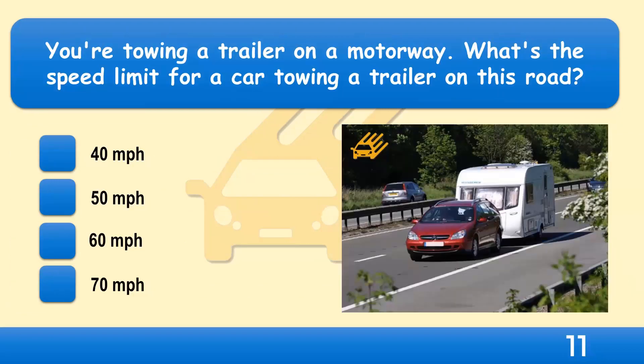You're towing a trailer on a motorway. What's the speed limit for a car towing a trailer on this road? 40 miles per hour, 50 miles per hour, 60 miles per hour, or 70 miles per hour?